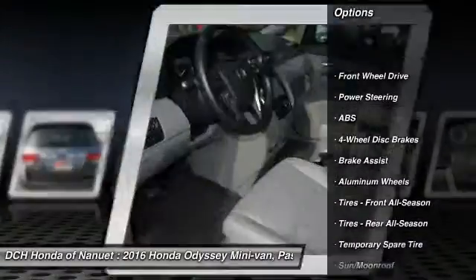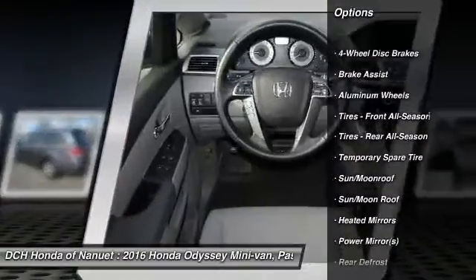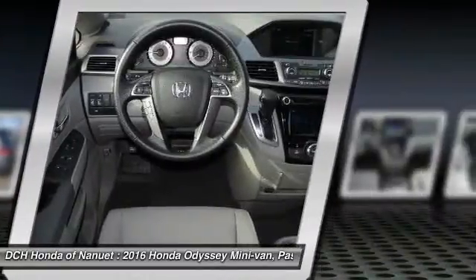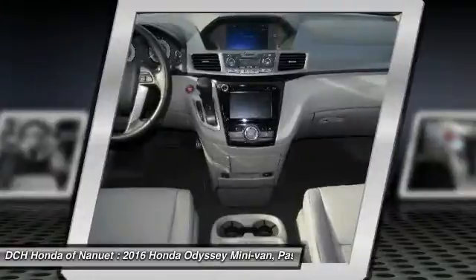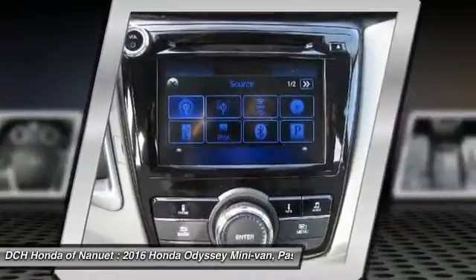Power passenger seat, steering wheel audio controls, anti-lock braking system, power lift gate, keyless entry, moon roof, Bluetooth, leather wrapped steering wheel, power steering, adjustable steering wheel.